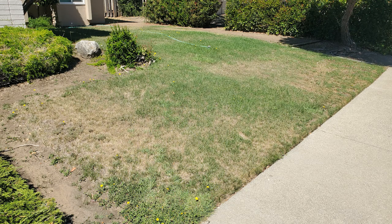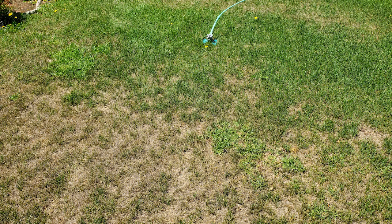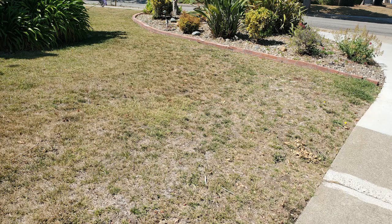Do you have a lawn with dry spots and you can't figure out why? You've tried everything and spent a lot of money trying different things to remedy it just to get nowhere? I'm going to show you how to fix it through some basic design concepts and techniques, and watching this video won't cost you a dime!